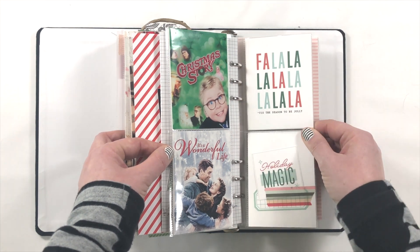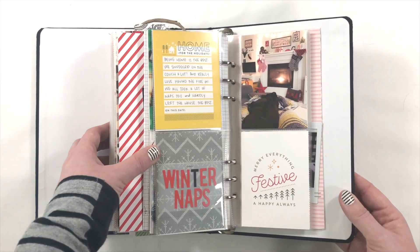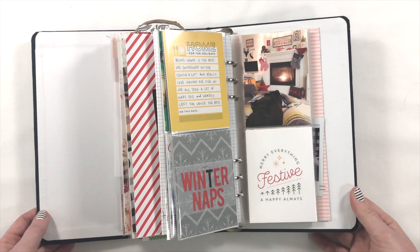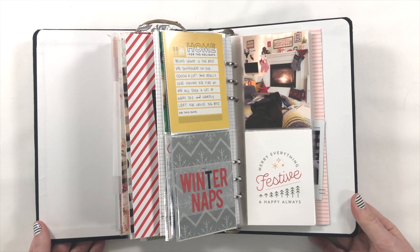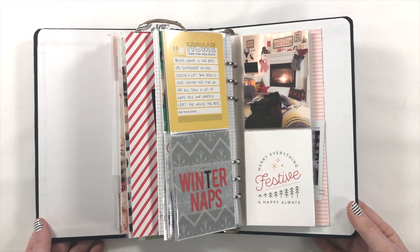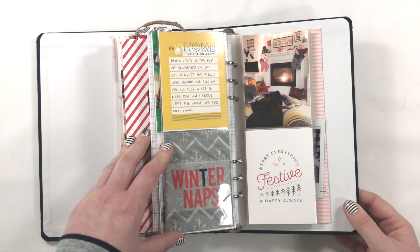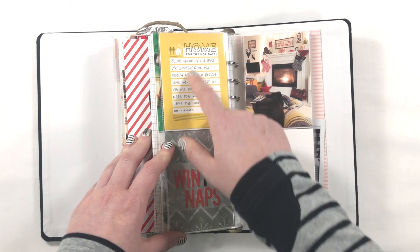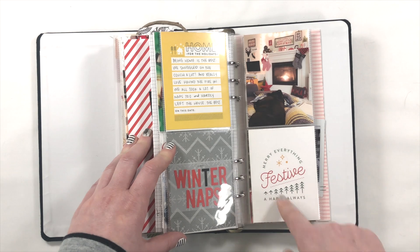I recorded a few of the movies we watched — I just headed over to Google and grabbed free photos of them. These are the movies we watched this year. We really loved Klaus — such a good one. Here I did a couple of tickets and made a little title. This is about the point where I'm getting to the end and I'm really ready to be done, so everything from here is going to be very simple — nothing magical or special.